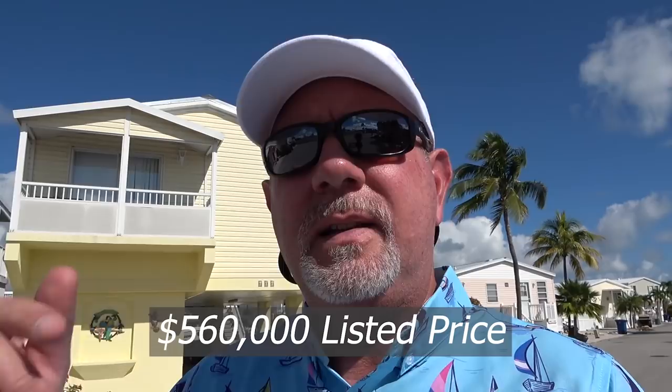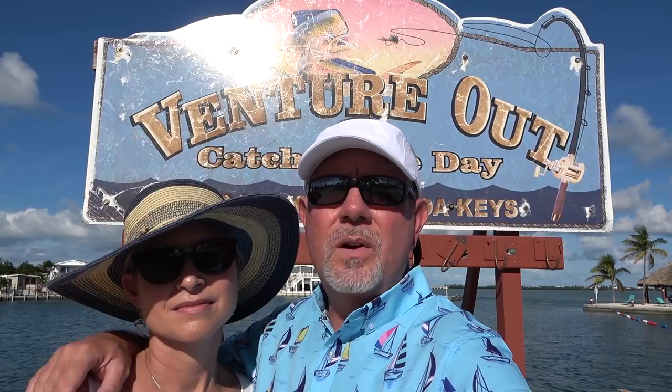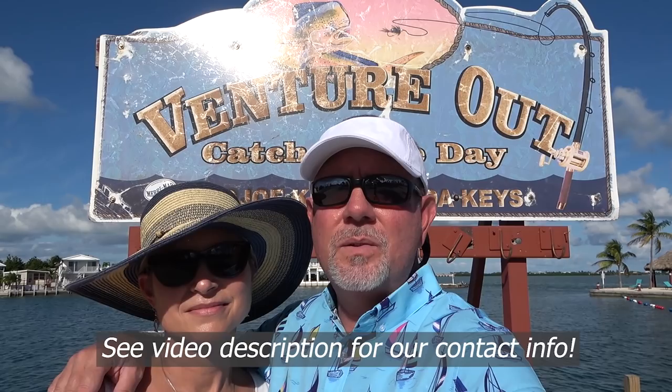So this high-rise stilt home behind me is one of the only — if not the only — available in Venture Out right now. The price on that house you just saw is $560,000 at the time of this filming — things change, so make sure you check the description or call us for the latest pricing and status. We hope you enjoyed the tour of those homes for sale here in Venture Out on Cudjoe Key in the Florida Keys. If you're interested in either of those homes or any of the RV lots, be sure to reach out to Laurie and me. We would love to help you, be your buyer's agents here in the Florida Keys. Thanks for watching Gables on the Go — see you next time!